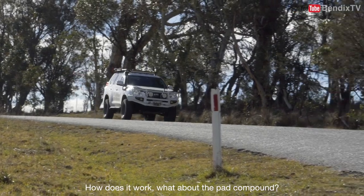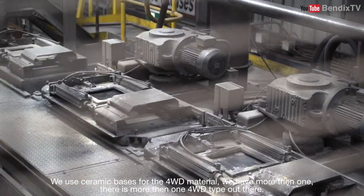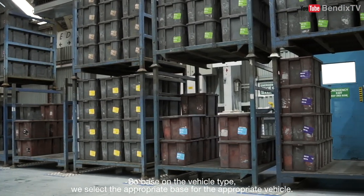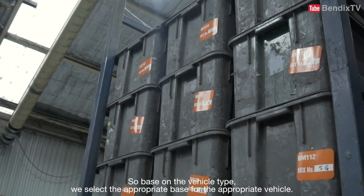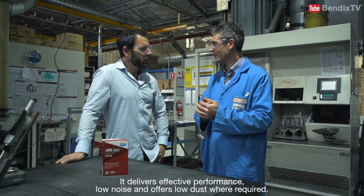How does it work? What about the pad compound? We use ceramic bases for the four-wheel drive material, and we have more than one — there's more than one four-wheel drive type out there. So based on the vehicle type we select the appropriate base for the appropriate vehicle. It delivers effective performance, low noise, and offers low dust where required.